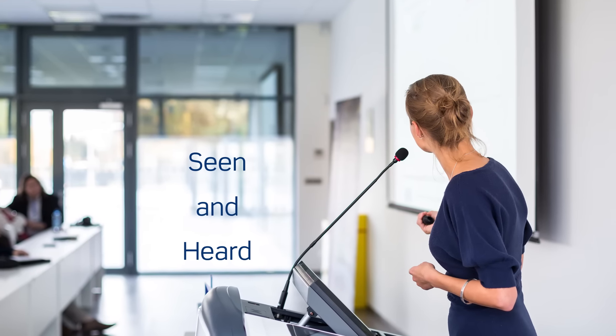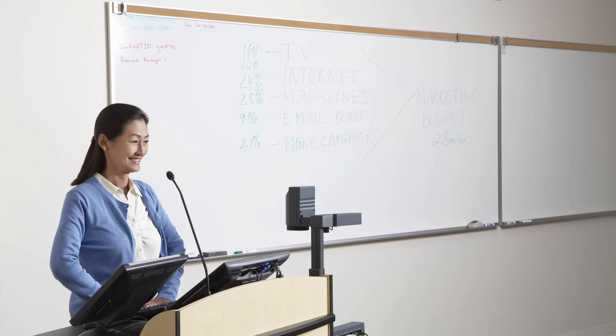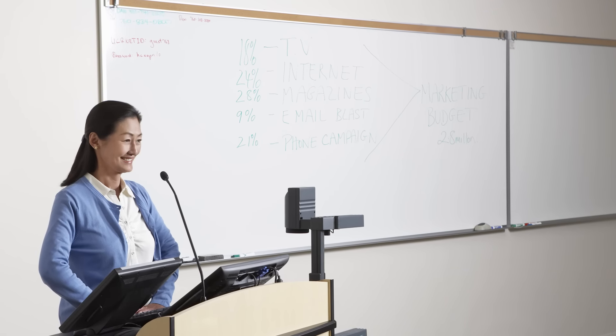How many times have you had to ask if they could hear you in the back? Want to make sure your presentations are seen and heard? Whether installing an audiovisual system for yourself or a client, the challenge can be choosing the right audio mixing amplifier to better support your application.